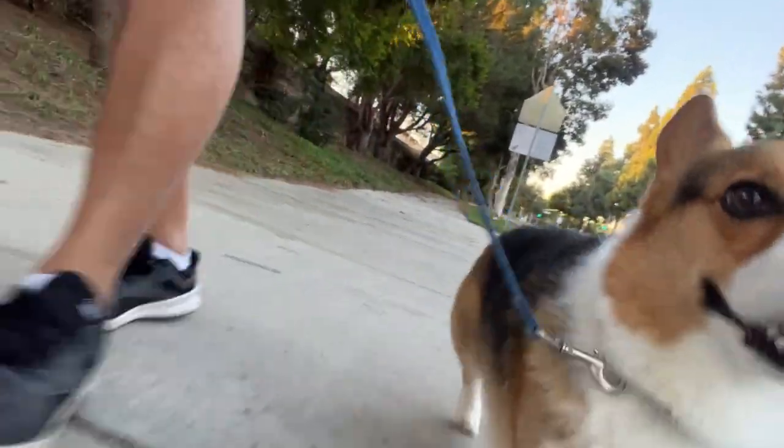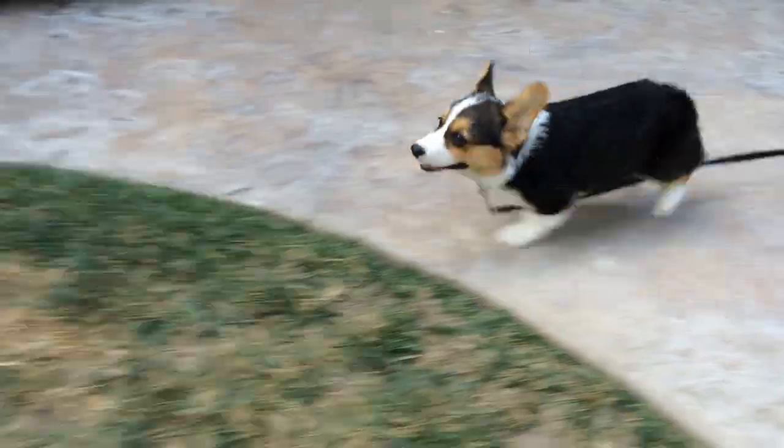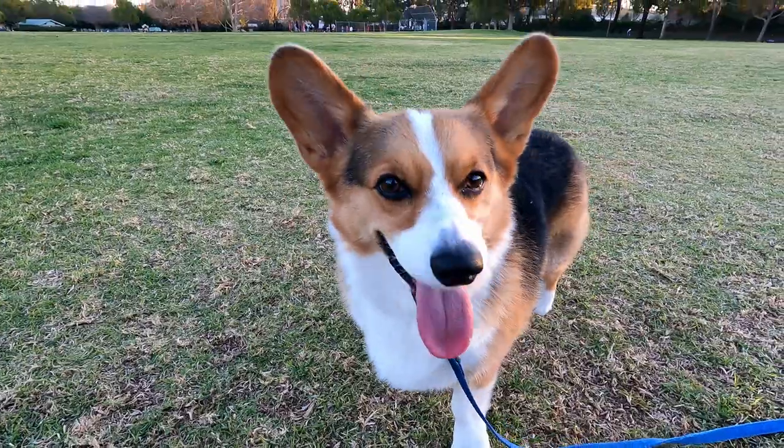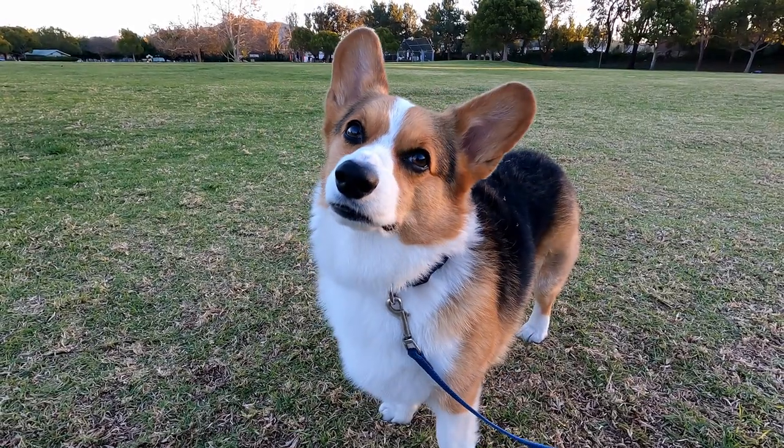We've covered some of these commands in detail in some of our other videos, so if you want an in-depth breakdown of how to train those commands, I will have the links in the description below. This video is really a high level overview of basic commands and will also teach you a few concepts that really allow you to teach your dog any trick.